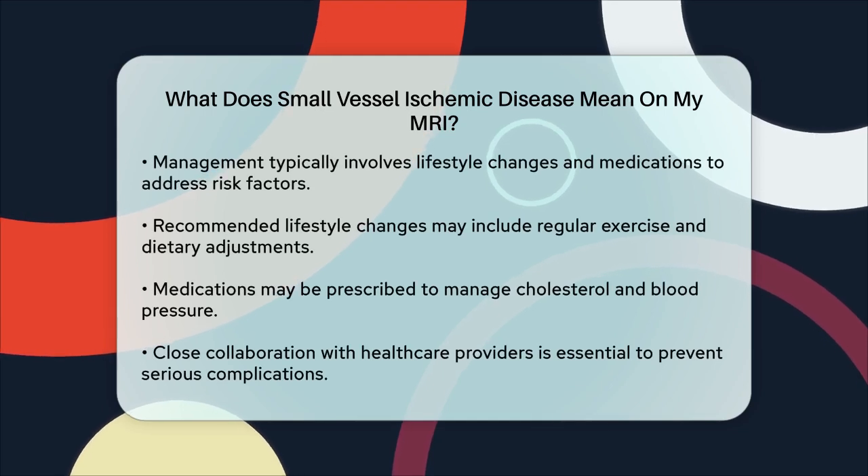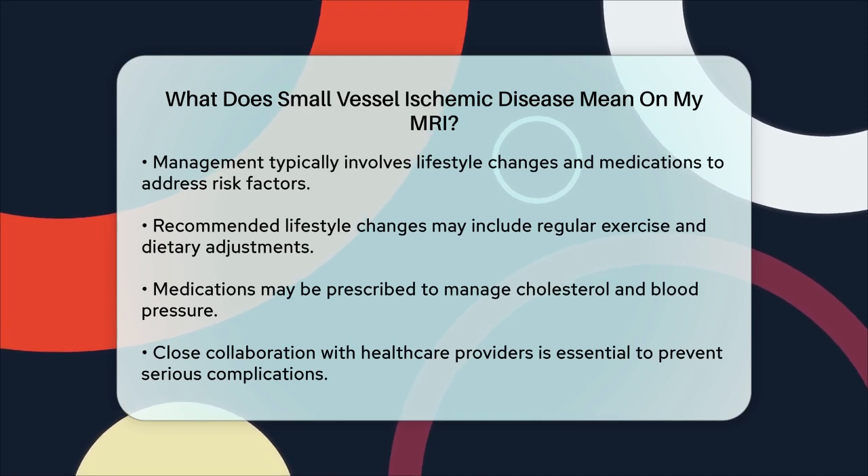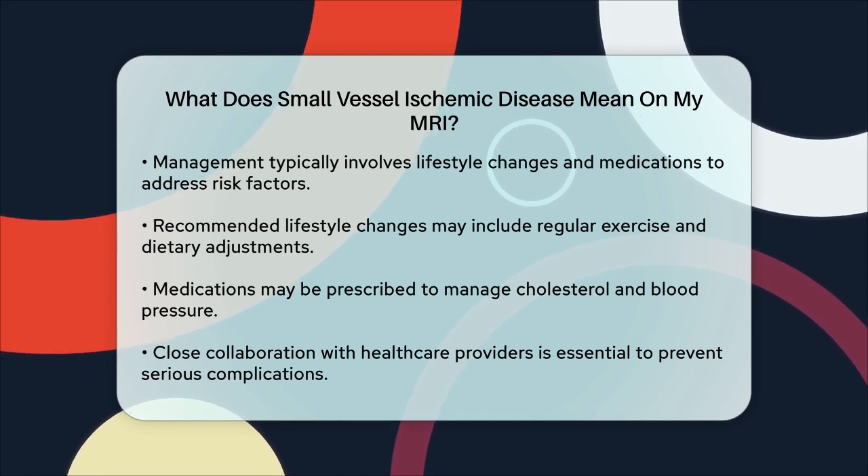To manage small vessel ischemic disease, your doctor will likely recommend lifestyle changes and medications to reduce your risk factors. This might include regular exercise, dietary adjustments, and medications to manage cholesterol and blood pressure.